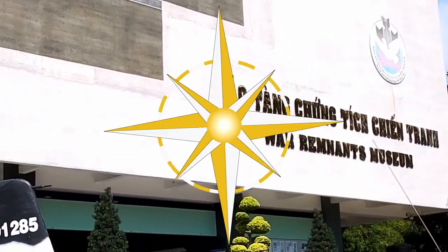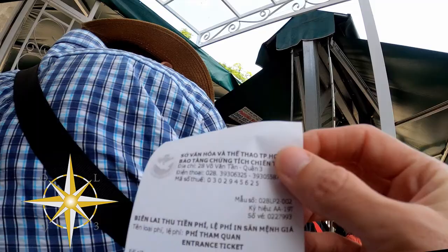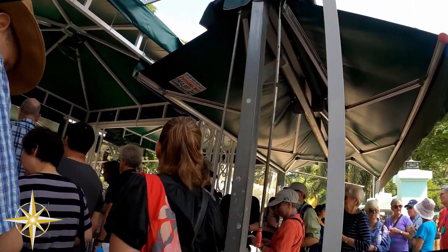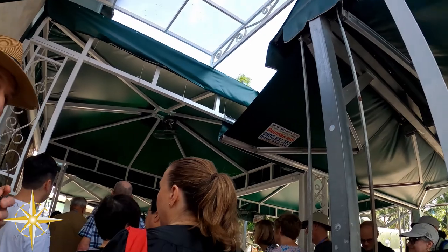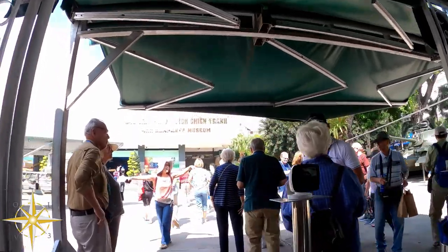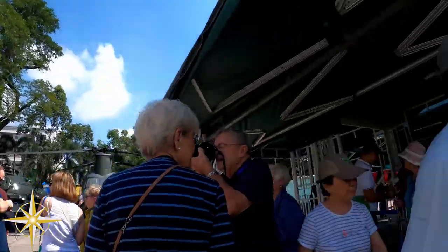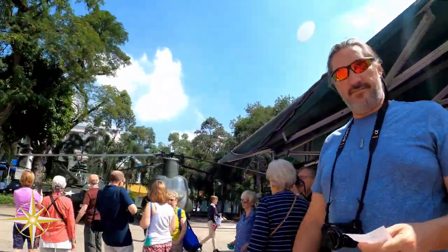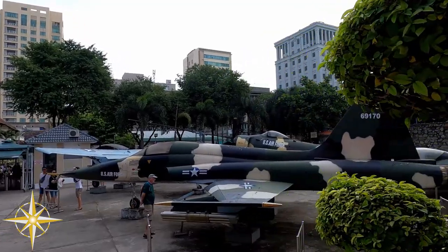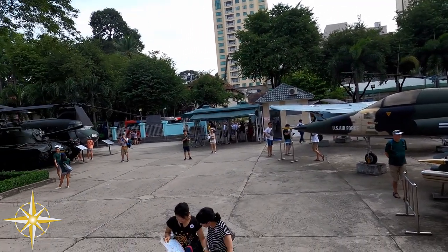There are plenty of things to do in Ho Chi Minh City, Vietnam, but given its war history, it seemed kind of fitting to visit the War Remnants Museum. The museum has operated since 1975 and ironically is located in the former United States Information Agency building. In the entry yard are many types of military equipment from the Vietnam War itself.